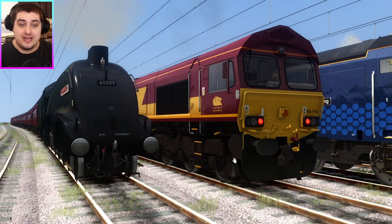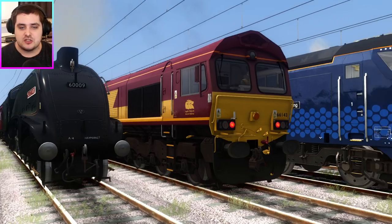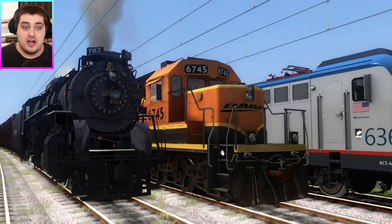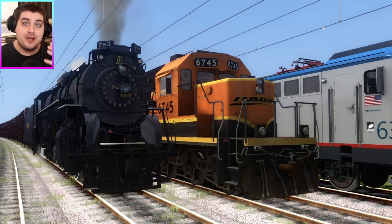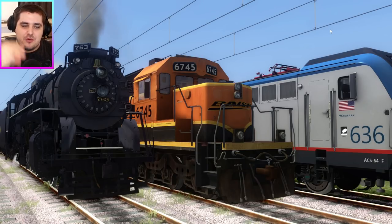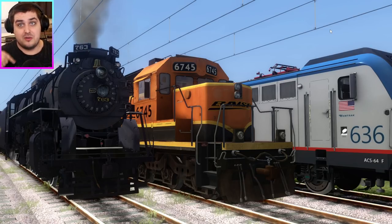Representing the diesel power for Britain, we have the Class 66. And representing diesel power for America, we have this, which... I don't even know what this is. I just know there's going to be a lot of Americans out there who will hate me for saying I don't know what this diesel is. But you guys are geniuses — I can always rely on you guys to help me. If you know what this diesel locomotive is, please let me know in the comments section below.